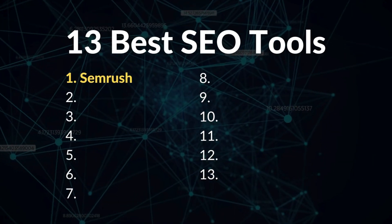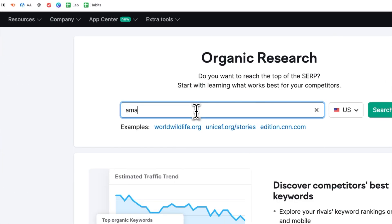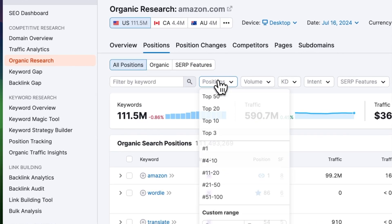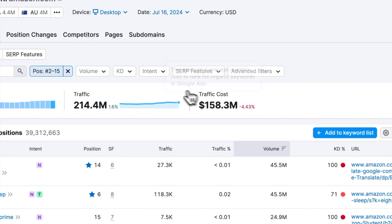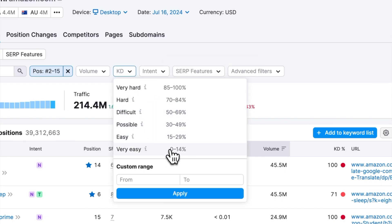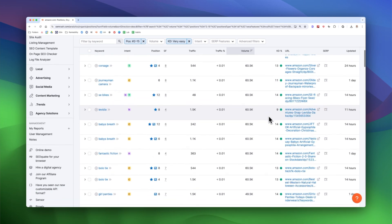Number one: SEMrush. I use SEMrush daily in my agency because it's a ridiculously powerful SEO platform when you know how to use it. You can use it to find low-hanging fruit — go to organic research, enter your domain, click the position filter and enter 2 to 15 for the keyword rankings, then click the keyword difficulty filter and start with very easy. At this point, you'll have a nice list of keywords to formulate an SEO strategy.